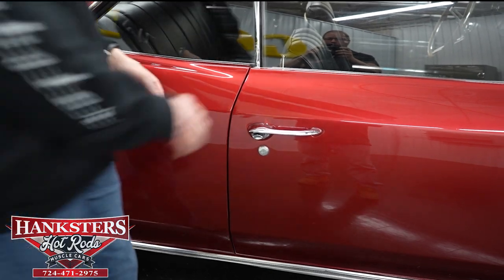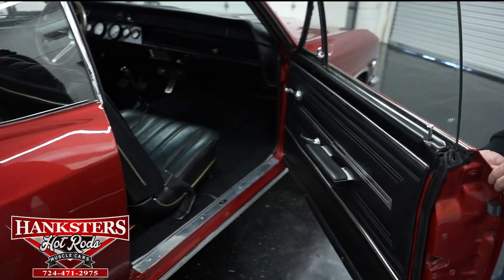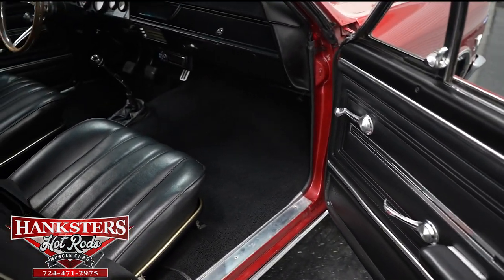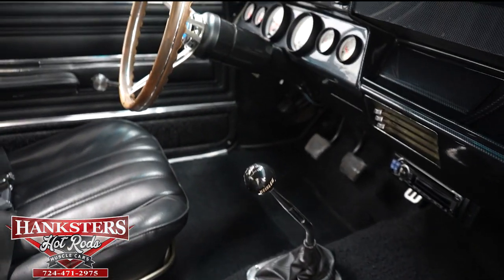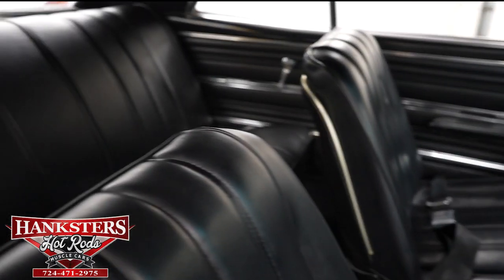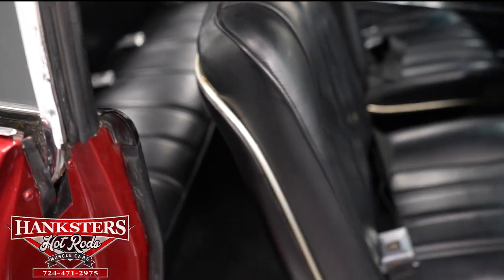Now I'm going to open up the passenger side door and go through the interior from this point of view. The carpet is very nice, seats are in great condition. You can see the shifter and the dash — that carbon fiber inlay there is very nice. Dash pads are really in great shape. Seats front and back are in very good condition, and the door jambs are in great shape as well.